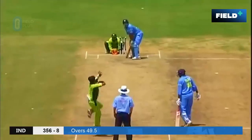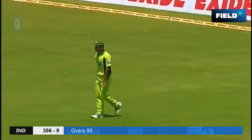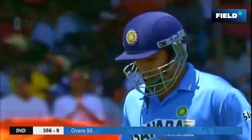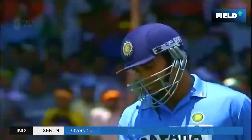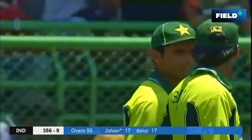It's the last ball — perfect length delivery to go for a big one but he hasn't connected. He's caught in the deep by Abdul Razzaq at the end of the 50 overs. India with an impressive score on the board — 356. It's a monster.